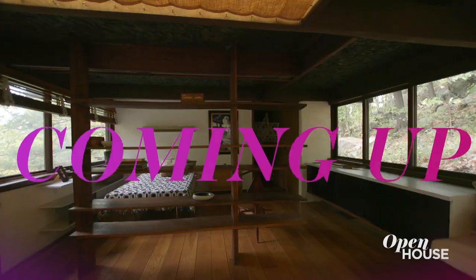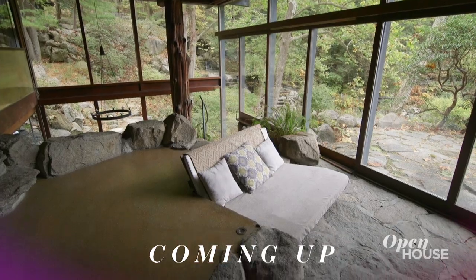Coming up in just a few, we're heading to the country to tour the home and studio of a design legend.